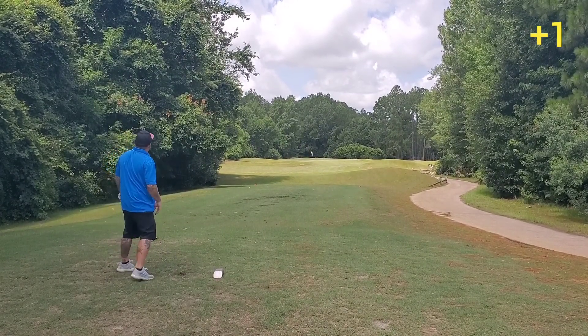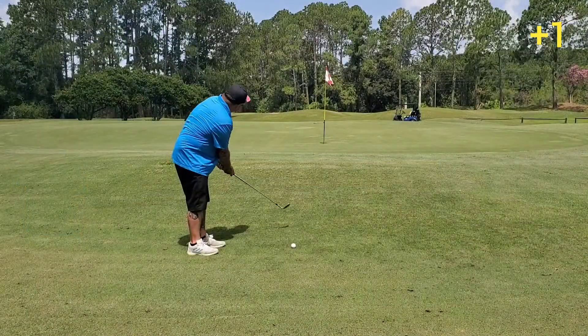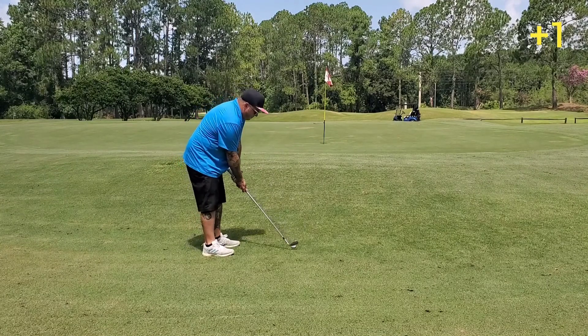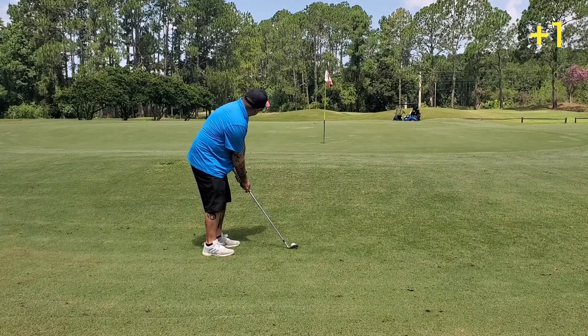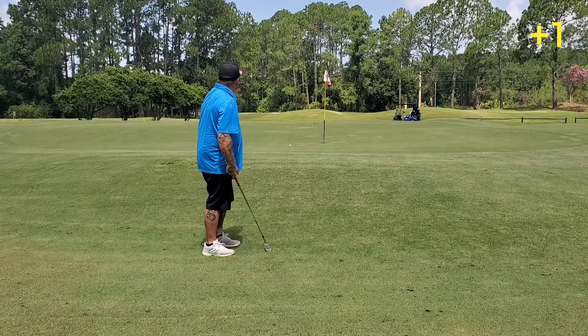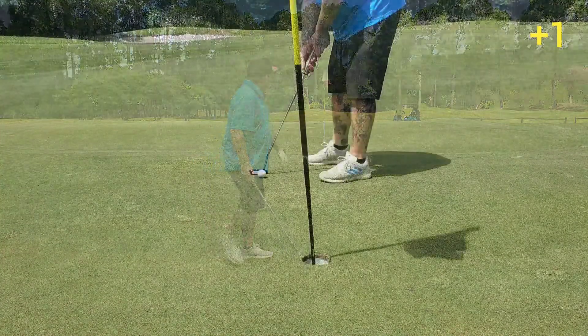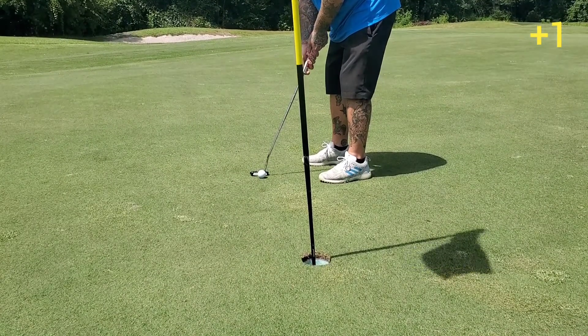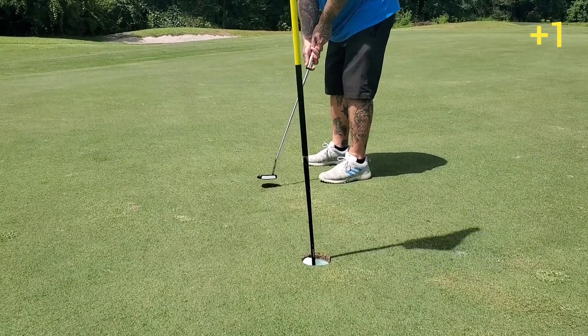That's left. Slow down. Still nobody back there, so I feel like I can officially say that I am ahead of the foursome that was behind me.